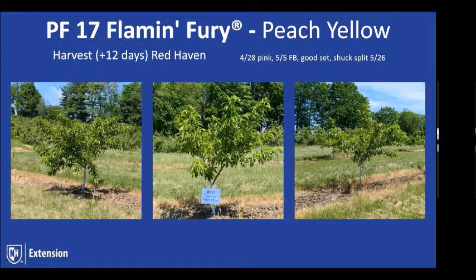PF17 is a nice peach to pick between John Boy and Coral Star. It has shown excellent bud hardiness. It's a large piece of fruit, though the tree has a somewhat upright growth habit. Of the Friday varieties included, this is one that has done better for us this year as far as bud hardiness, bloom, and fruit set. It's one I'm excited for and looking forward to following — hoping it continues this trend through the next couple of seasons.